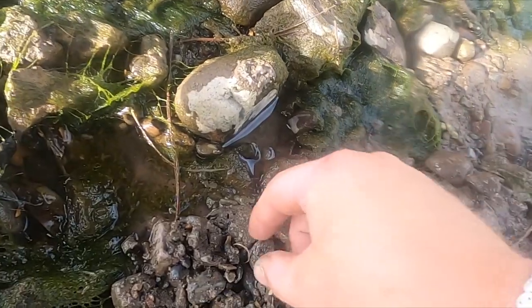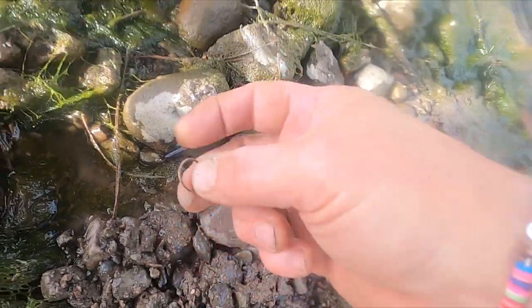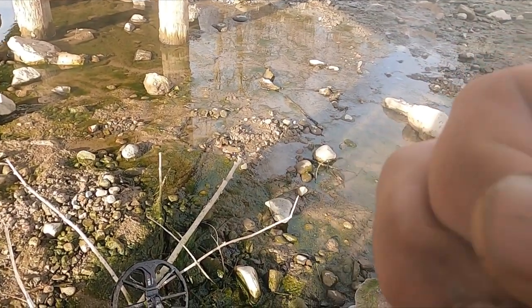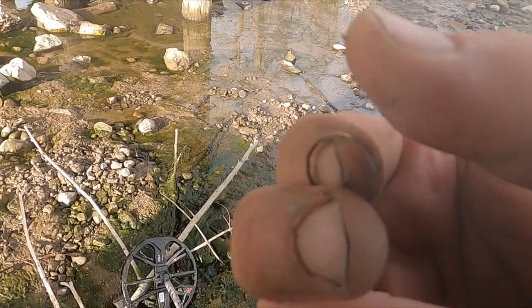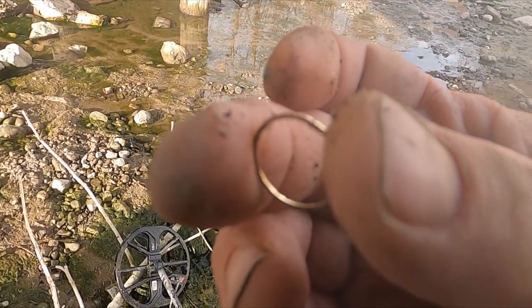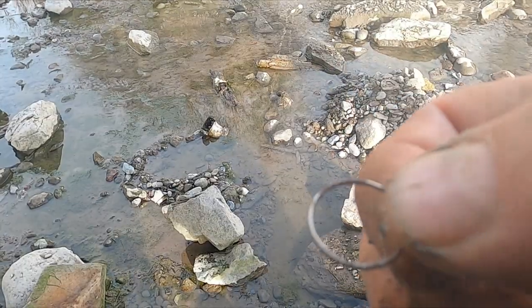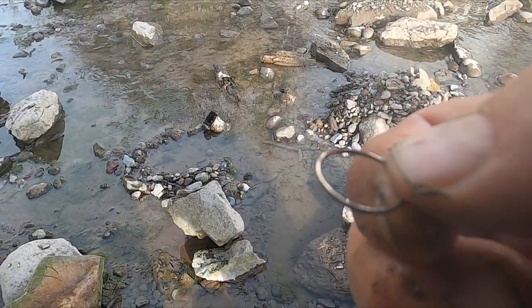I think I got a ring. Is it gold or is it bling? It's hard to say — let me wash it off. Whatever it is, it's super small. Well darn it — I see the plating coming off, so that's bling.